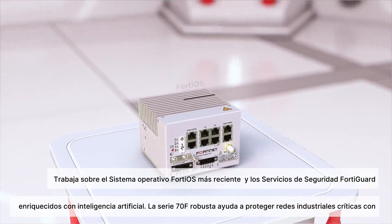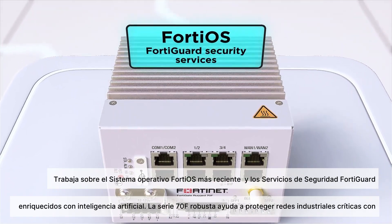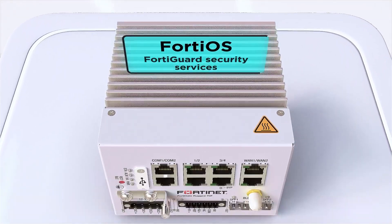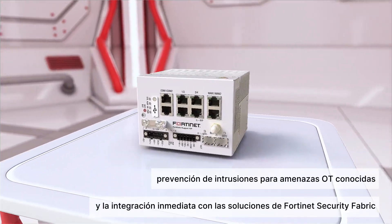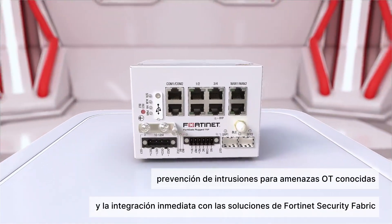Powered by the latest FortiOS operating system and AI-enriched FortiGuard security services, the Rugged 70F Series helps protect critical industry networks with security features such as deep packet inspection for OT applications and protocols, intrusion prevention for known OT threats, and out-of-the-box integration with Fortinet Security Fabric solutions.